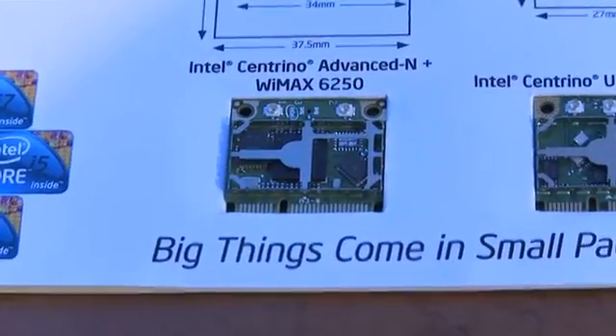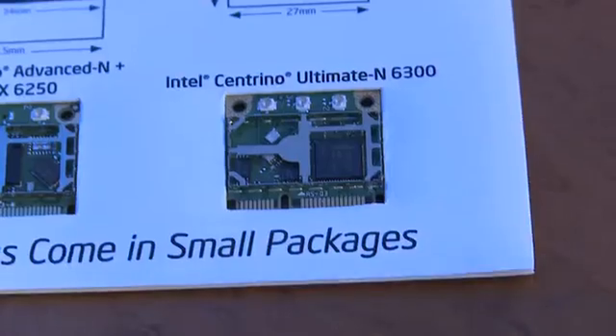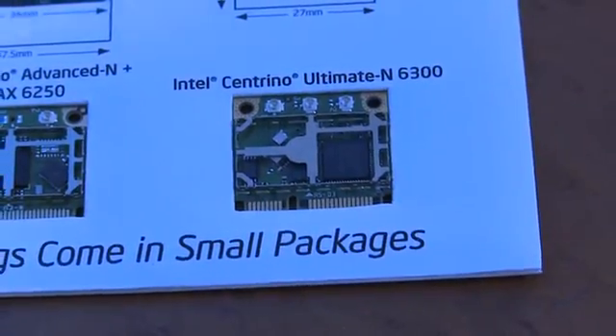We've repurposed the Centrino name to now represent our wireless products. We've had the i5 and i7 in the desktop space, and the i7 only in the mobile space — until today.